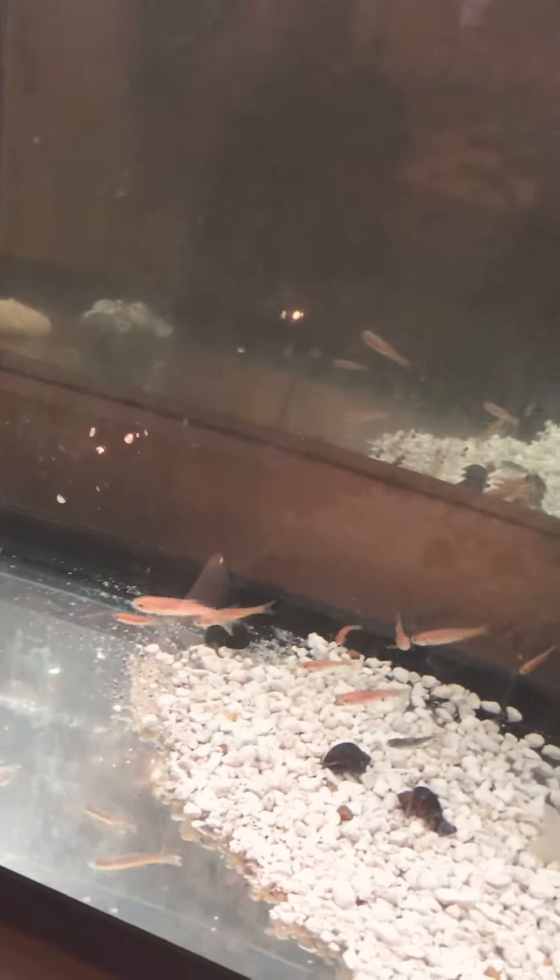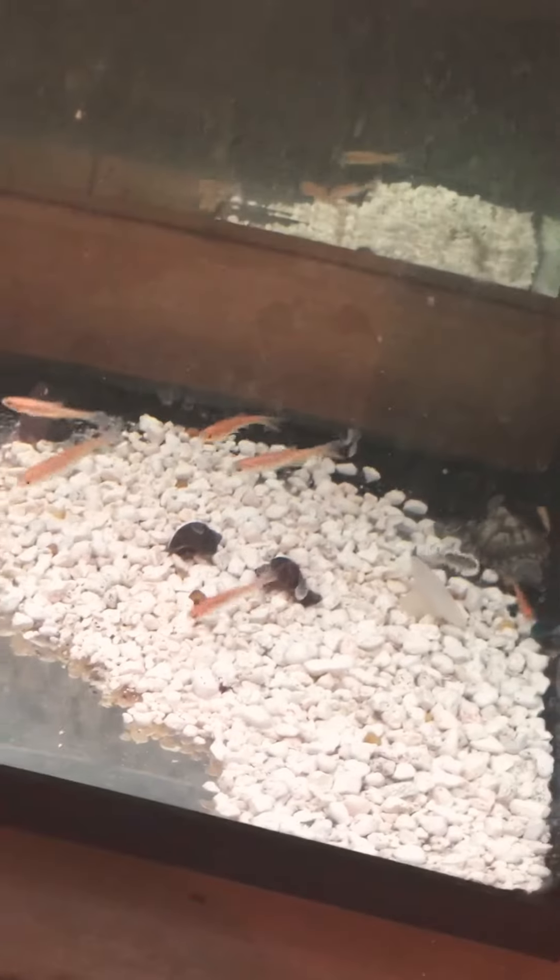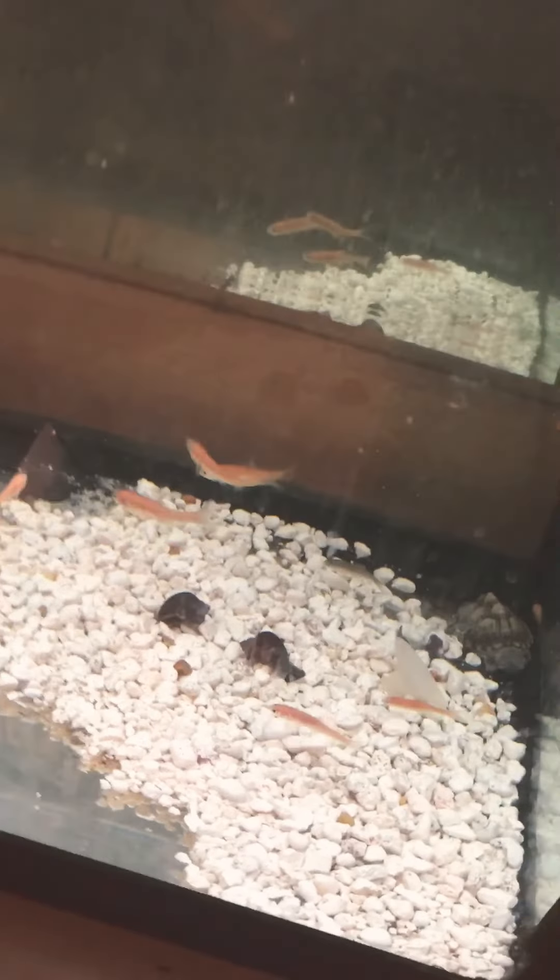Right here is my turtle tank. I usually have more stuff in here but I had to take it down because I had white worms in my tank, so I had to take everything out. I tried to take that little piece of gravel out right there but that didn't work at all.